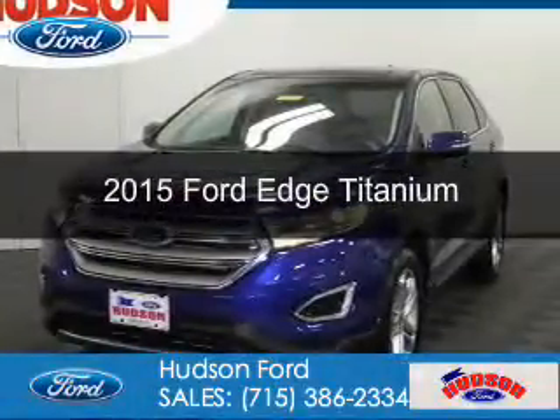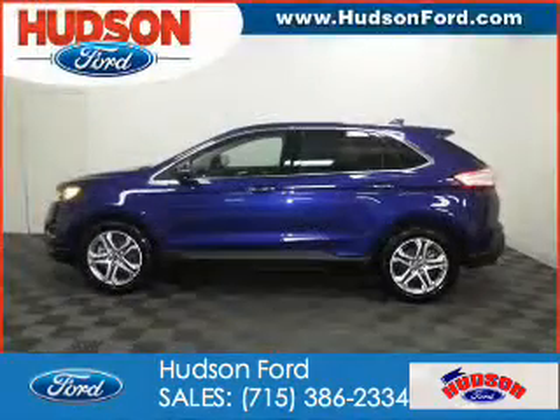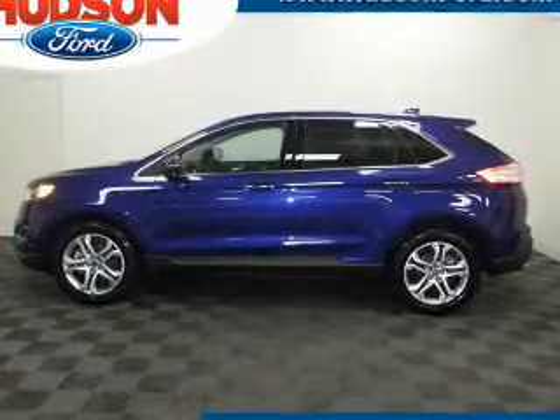This is a new 2015 Ford Edge. It's powered by all-wheel drive, a two-liter four-cylinder engine, and a six-speed automatic transmission.